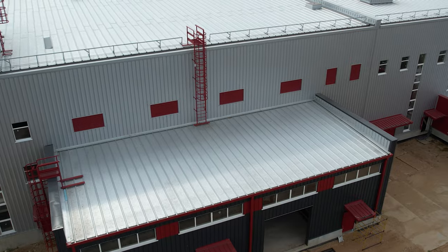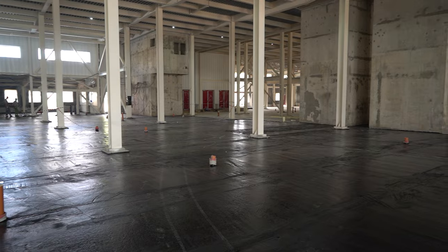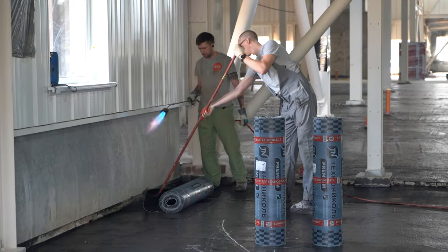The hydro-insulation of the sub-concrete on the ground floor has begun. After that, builders will start the concreting of the finished floor, first of all in the areas where the heating equipment will be installed.